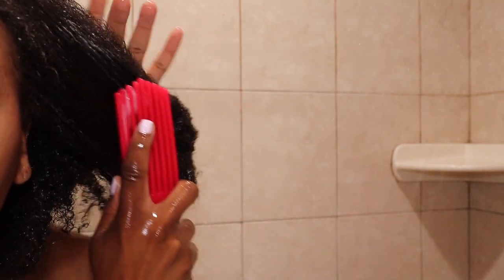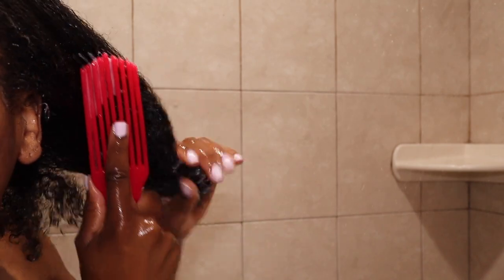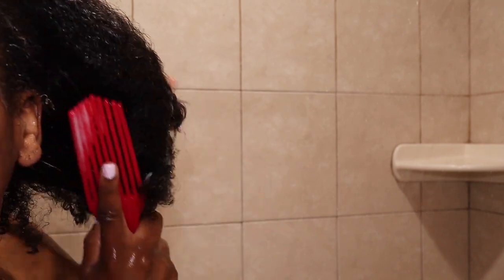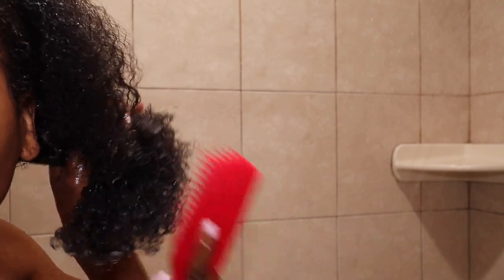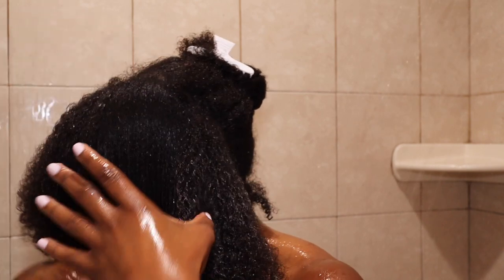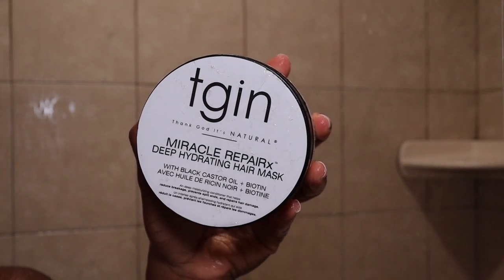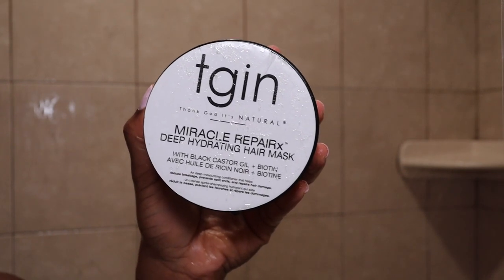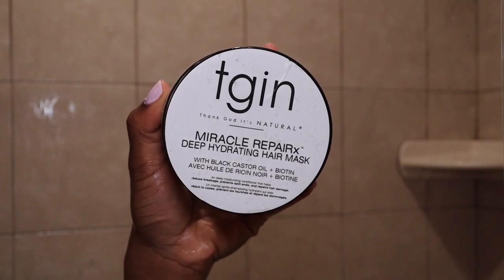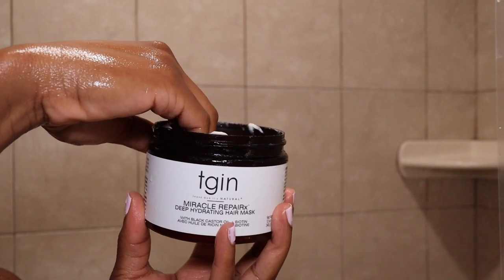I'm a little sad because I think this conditioner is only found online — I don't think it's sold in Ulta, Target, or Sally Beauty. TGIN, if you're watching this, we need this conditioner in more stores! I then detangle my hair using my Felicia Leatherwood brush, also a black-owned product. After detangling, what I've been doing is putting my deep conditioner or hair mask directly on top of the conditioner — I don't rinse the conditioner out first, I just layer the hair mask on top.